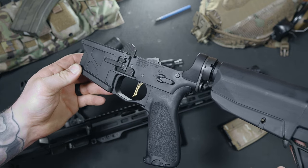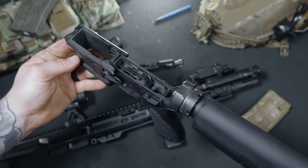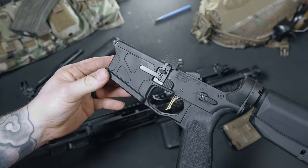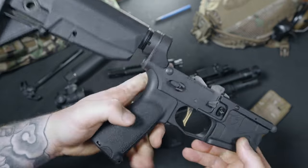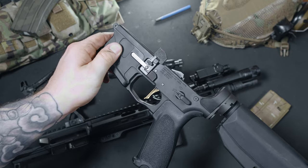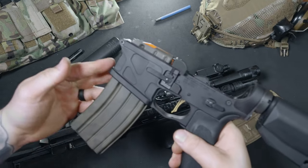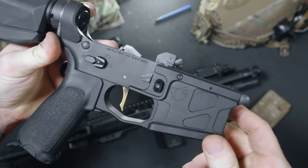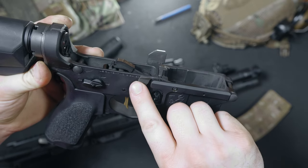I picked up the strip lower from Brownells for around $400 after tax and shipping. The lower ships with the front takedown pin and the ambi controls already installed. Putting this thing together is really simple — if you can piece together a puzzle designed for a 6 year old, you shouldn't have any issues finishing one of these. The controls on this lower are great. The right side bolt catch and release lever uses a lever mechanism that is super easy to use with your pointer finger — lift up to lock the bolt back, and push down to release it. A very simplistic design, but this thing is genius.